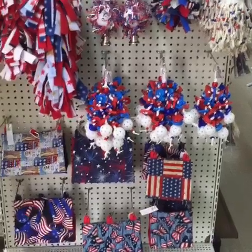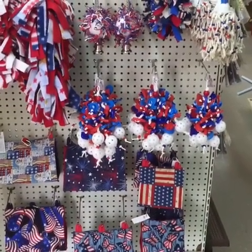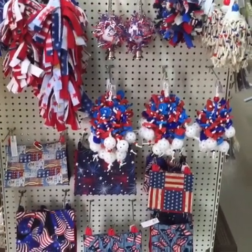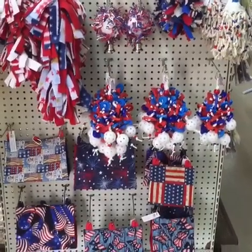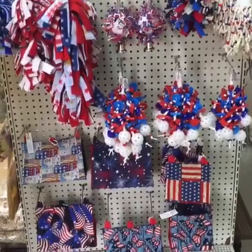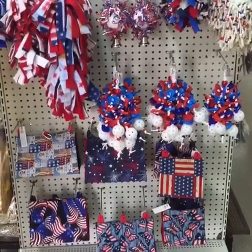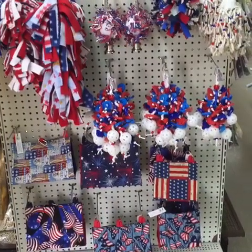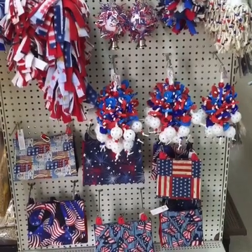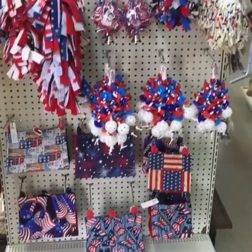We just got some July 4th toys in that are great for summertime theme. If you guys are looking for some summertime themed bird toys, we've got the July 4th ones — be sure and check your email because I'm going to put them on sale, maybe later in the day. If you come in the store today just be sure and ask us about them. I'm probably going to do a buy one get one deal. Lots of red, white, and blue for the summertime.